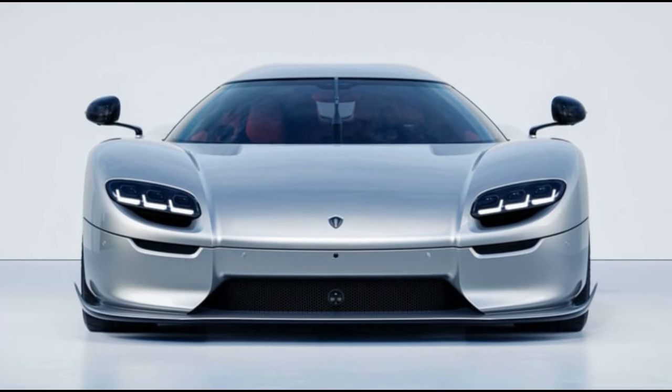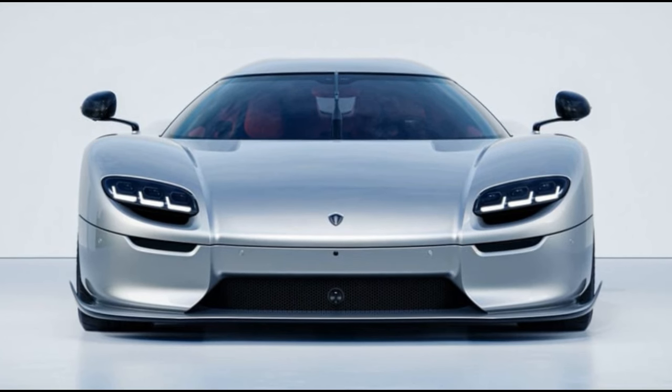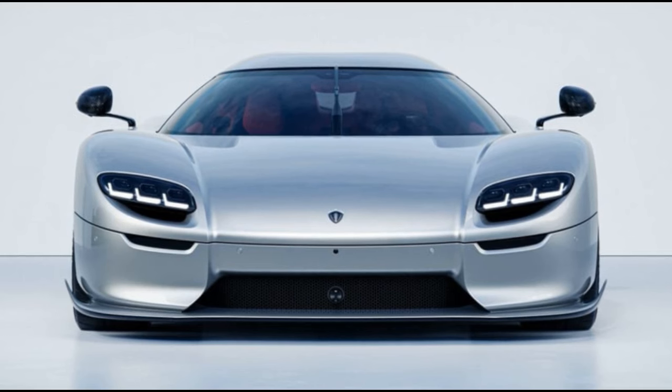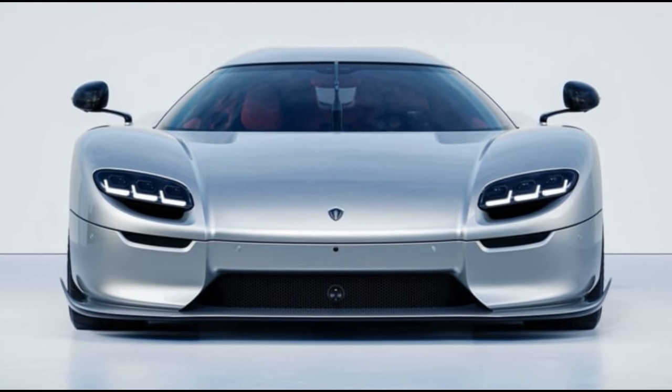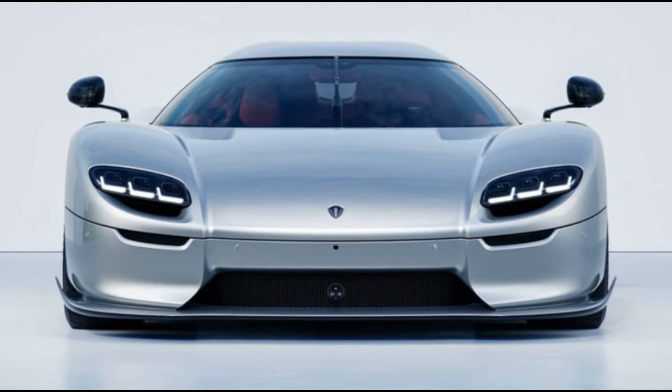Christian von Koenigsegg, CVK, is a visionary without creative boundaries, evident in his remarkable achievements. From generating extraordinary power from small engine displacements to seamlessly adapting his philosophy to the electric era, Koenigsegg stands out as one of the world's most innovative manufacturers.